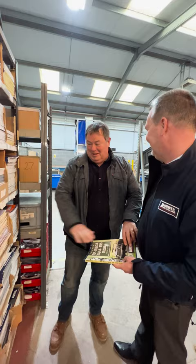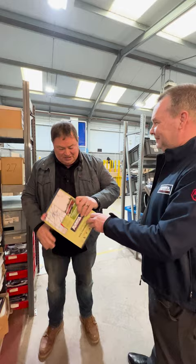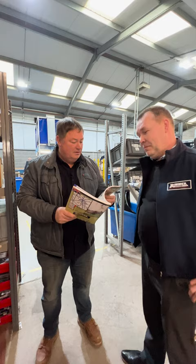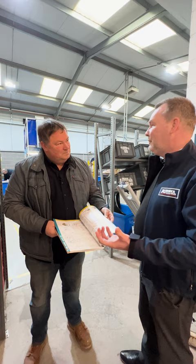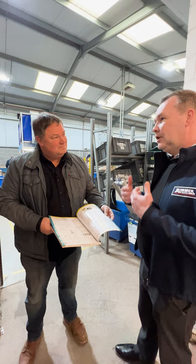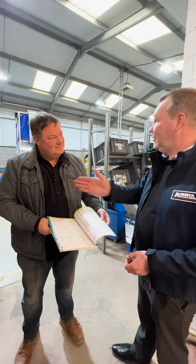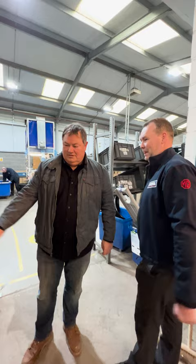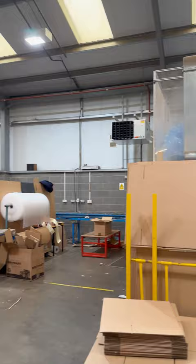Mike recognises a shelf full of Rimmer Brothers catalogues that looks just like his bookcase at home. He admits he has catalogues for all the cars even though he's only worked on about a third of them — he just likes looking at them. Chris says the catalogue was one of their founding principles right from the very beginning, their first delivery method to customers, before expanding to the internet and social media.